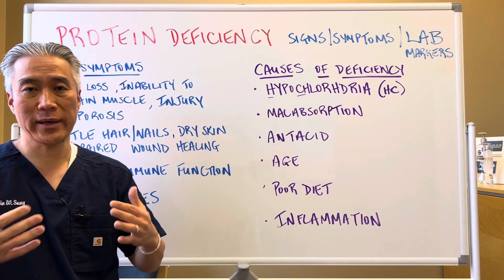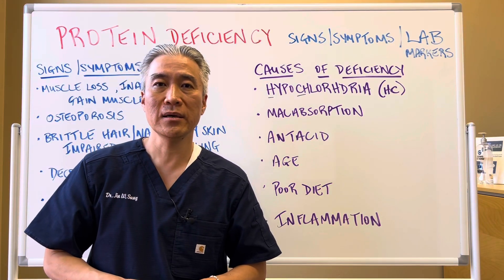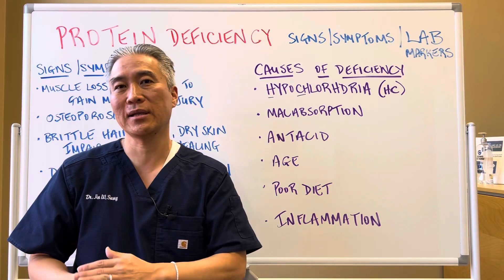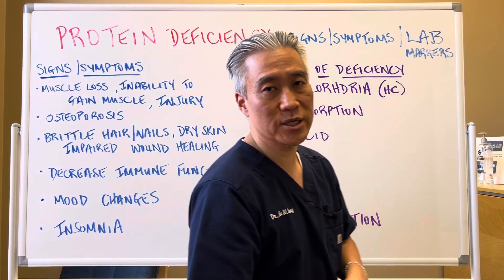Age — as I said before, as you age, you produce less stomach acid. Poor diet: you're just not getting enough protein. Many people use the SAD diet, the standard American diet, which is very carb-heavy. Inflammation can definitely cause malabsorption issues — things like gastritis.